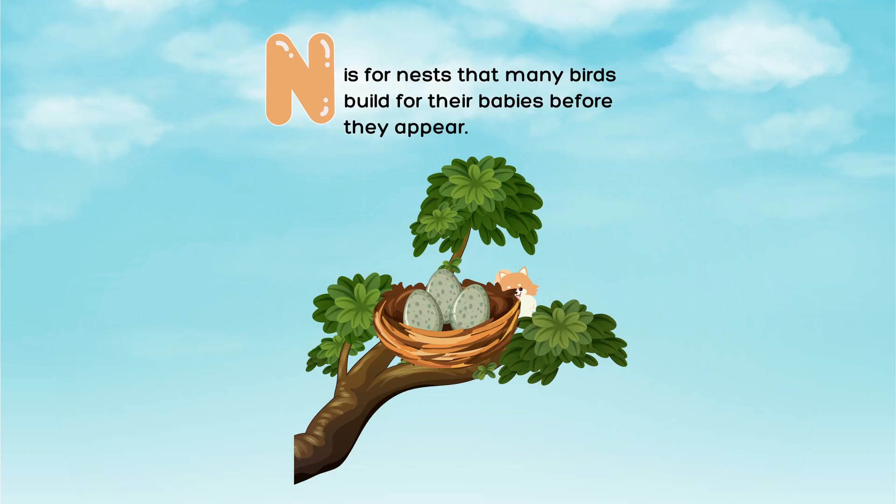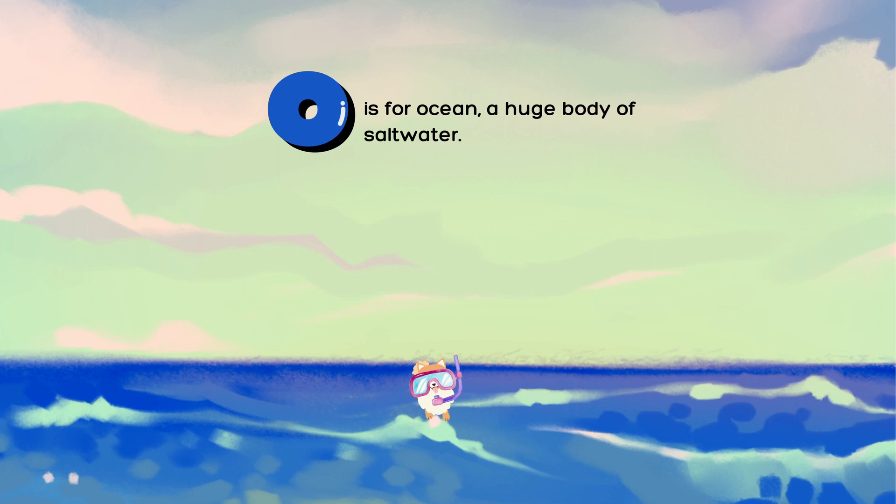N is for nests that many birds build for their babies before they appear. O is for ocean, a huge body of salt water.